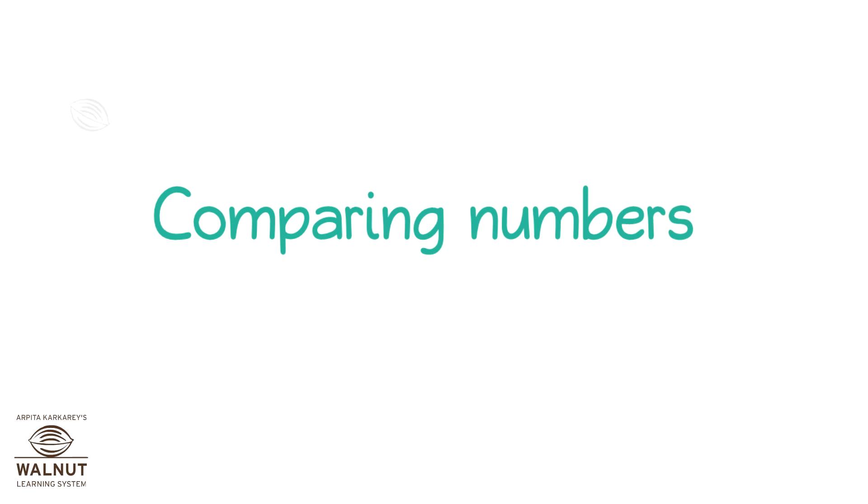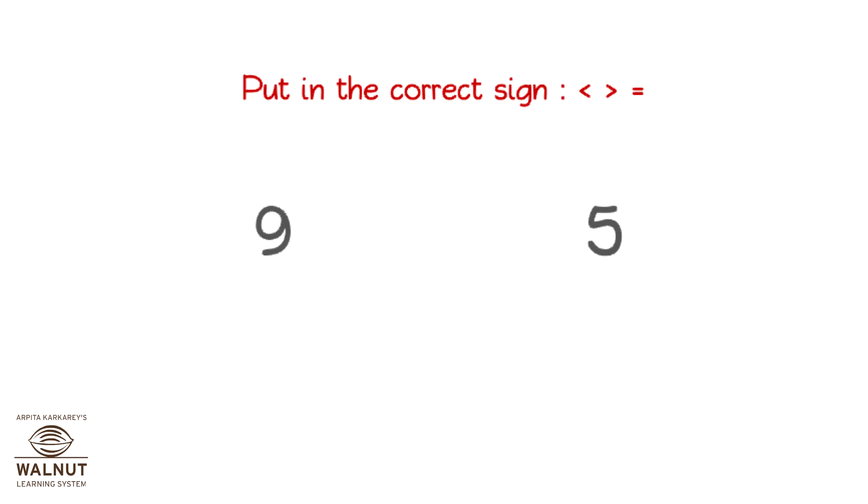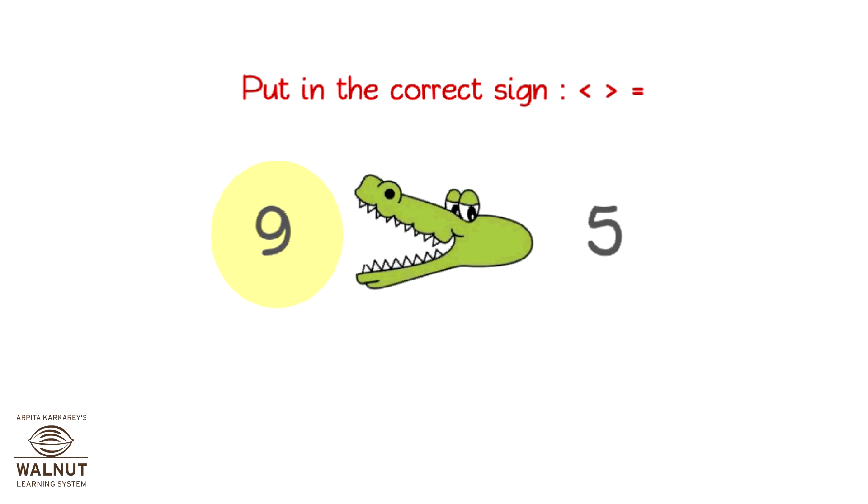Comparing Numbers: Bigger and Smaller Numbers. We have to put the correct comparison sign between these numbers. First, find out which one is bigger. It is this one. The crocodile opens its mouth for the bigger number.